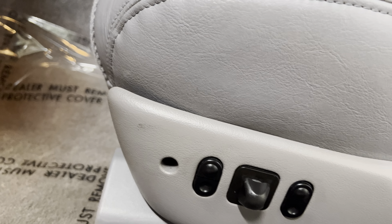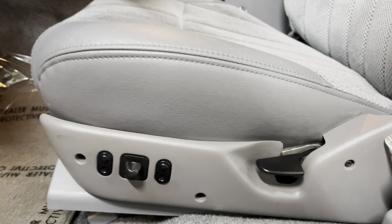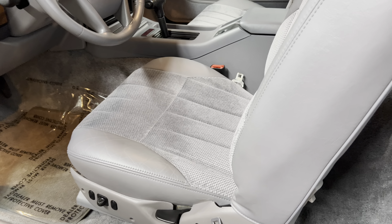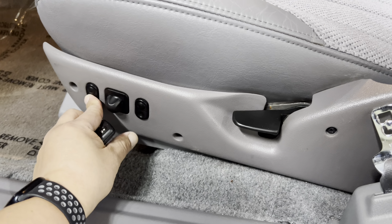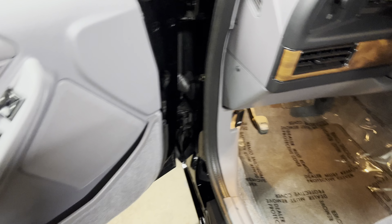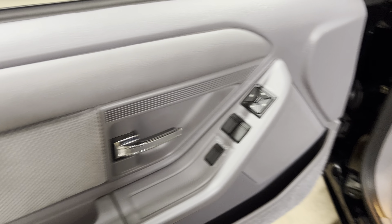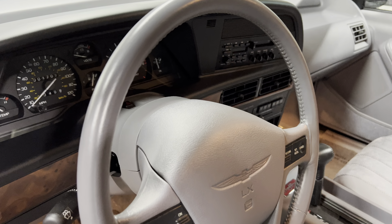It looks like there's just a little scuff right over there that cannot come out, but as far as I know that is probably the only imperfection. Everything works — all the power options: windows, power door locks, power mirrors. The door really looks like somebody kept plastic on it the whole time, and the steering wheel too.